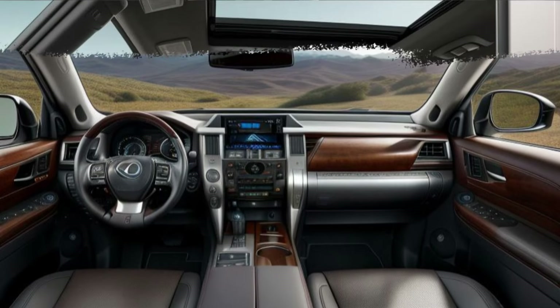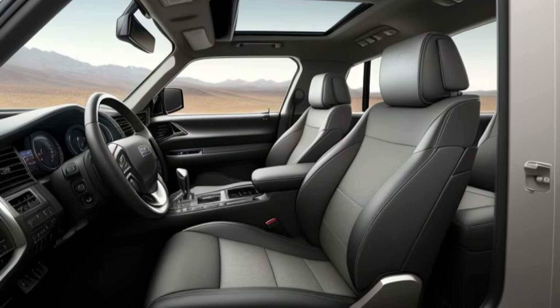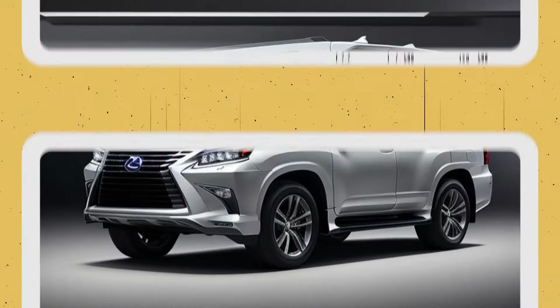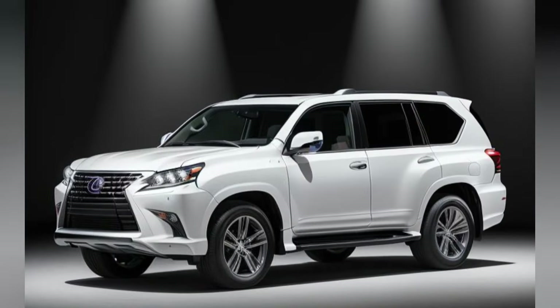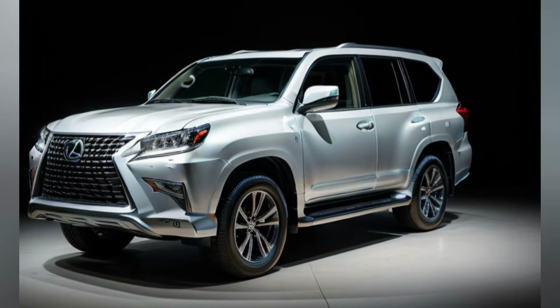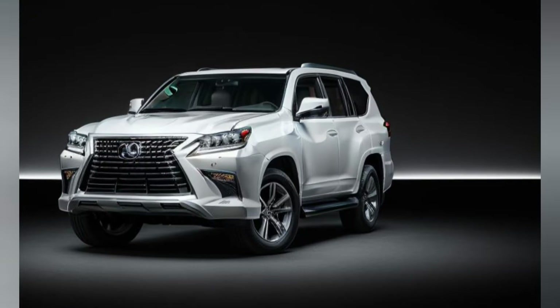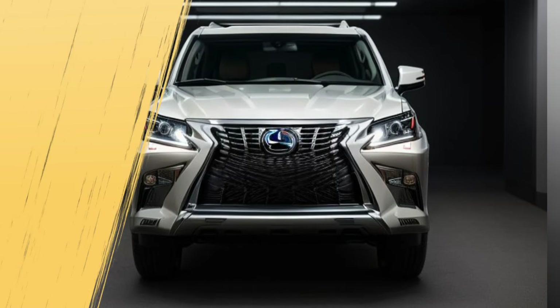Unmatched convenience — thoughtful features. The GX550 Hybrid offers a host of luxury and convenience features designed to enhance the driving experience. The vehicle comes with a hands-free power tailgate, wireless smartphone charging, and a head-up display. The 4-zone automatic climate control system allows personalized comfort settings for each passenger, ensuring everyone travels in comfort regardless of the weather outside.